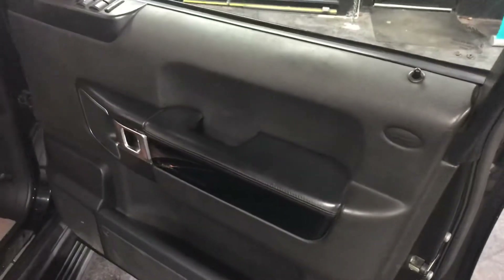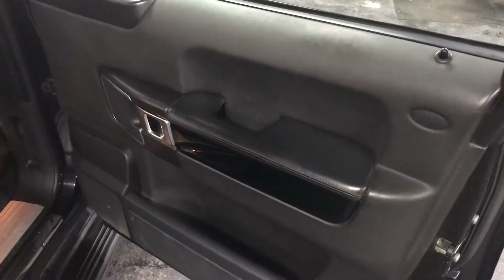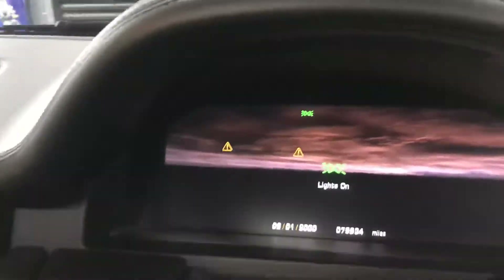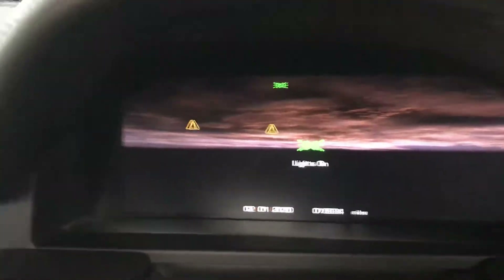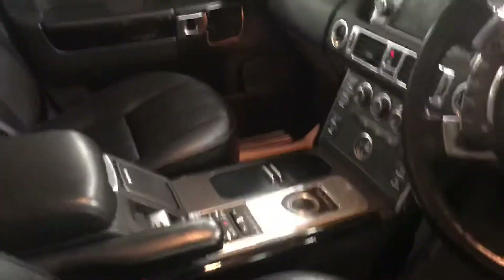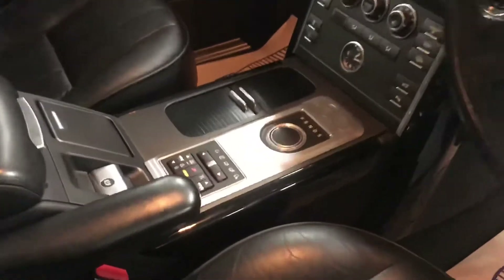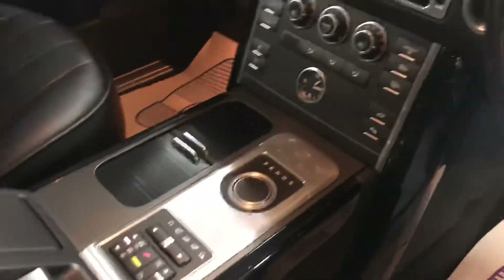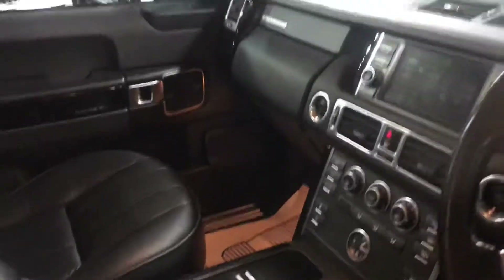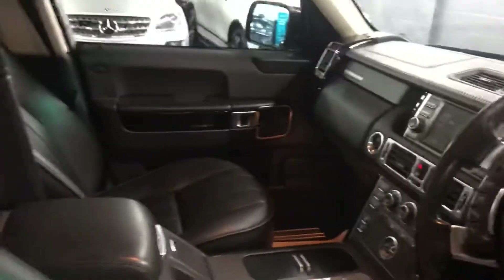Piano black dash and door card inserts, as well as extended leather on the top of the dash. There you can see your mileage at 79,900. This is the CommandShift 8-speed gearbox — being the 4.4, you get more power and more torque, and it's actually a more efficient engine than the 3.6. The car also has a sunroof.